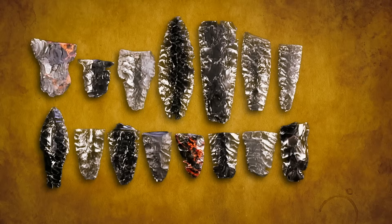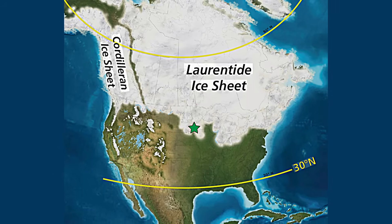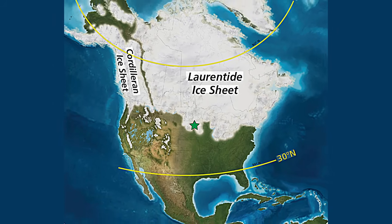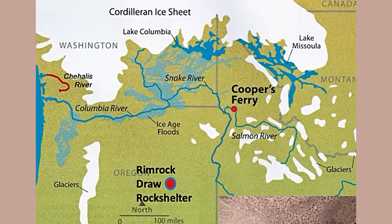There are scrapers, flakes, and hammerstones — all evidence of toolmaking. This took place during the last glacial maximum, when ice sheets were at their peak, at a time when humans weren't supposed to be here at all.